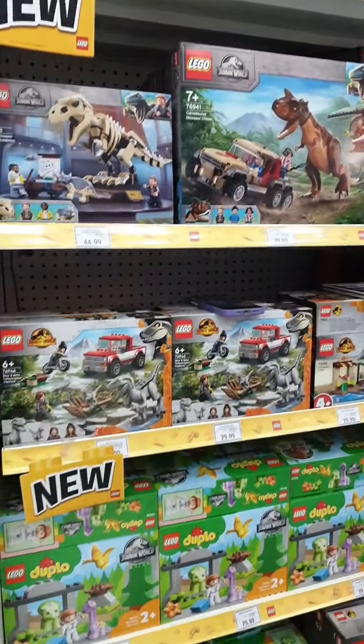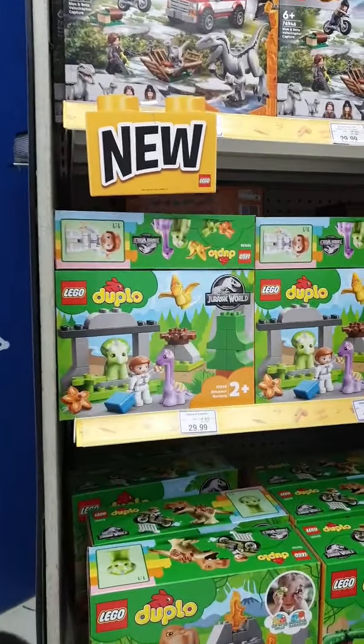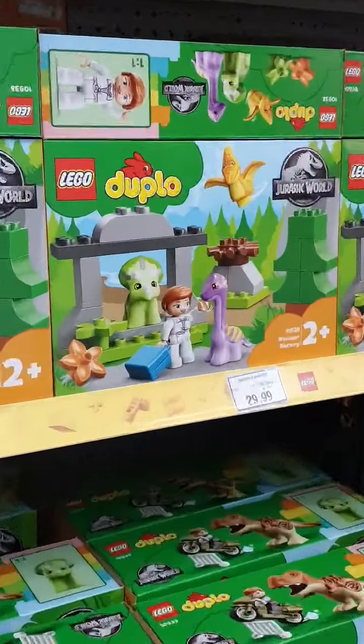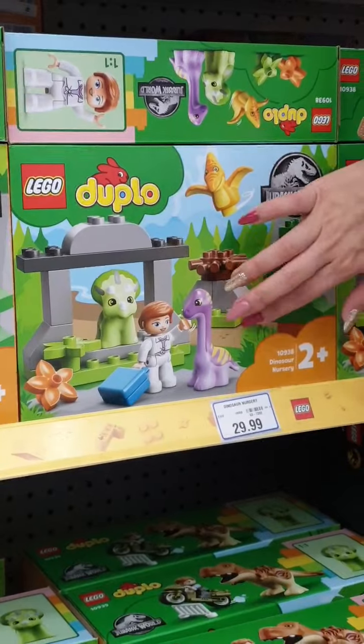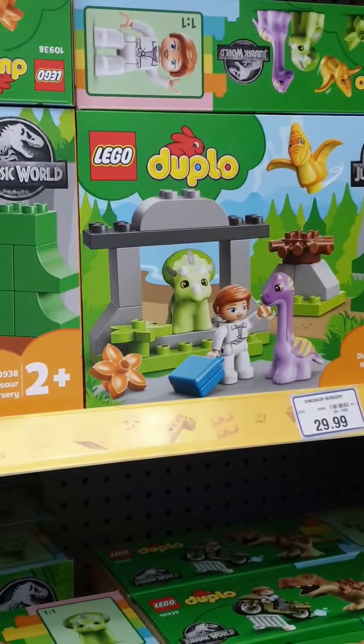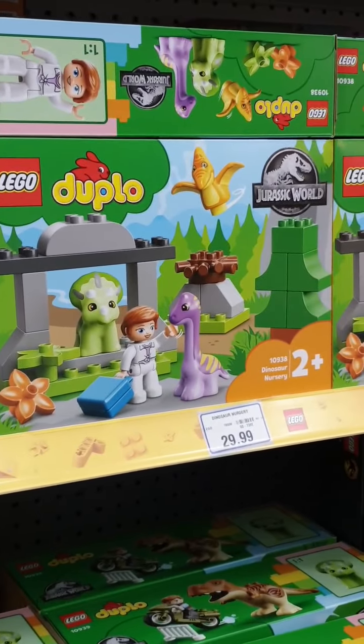Duplo has also got their very own version of Jurassic World — so adorable. Look at these baby dinosaurs: a Brachiosaurus and a Triceratops. So cute — purple and baby green!